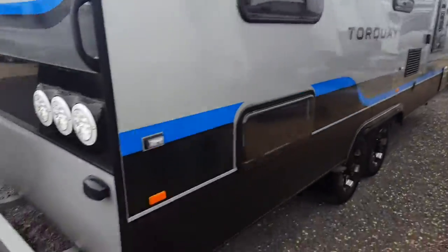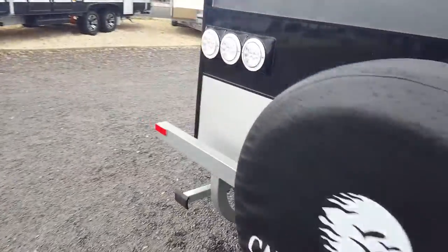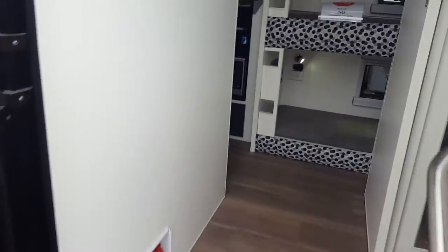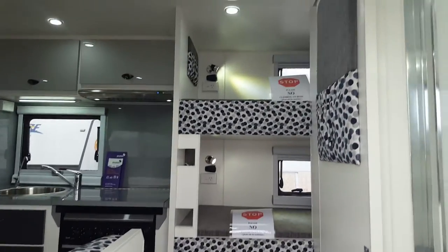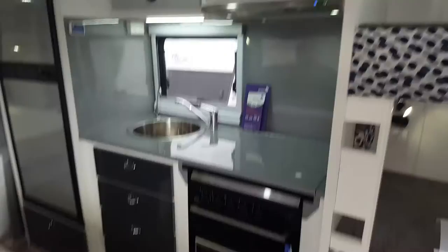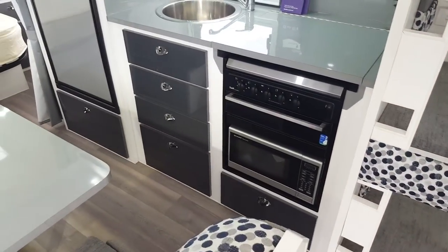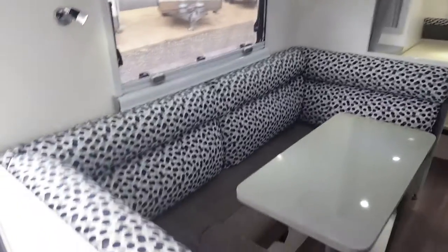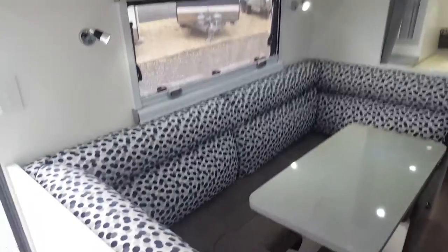On top there's an aerial. Inside we have three bunks as you walk into the van, with toilet and shower to the right-hand side. There's a nice compact little kitchen with a microwave down the bottom, a large fridge, and large cafe-style seating so the whole family can sit around.